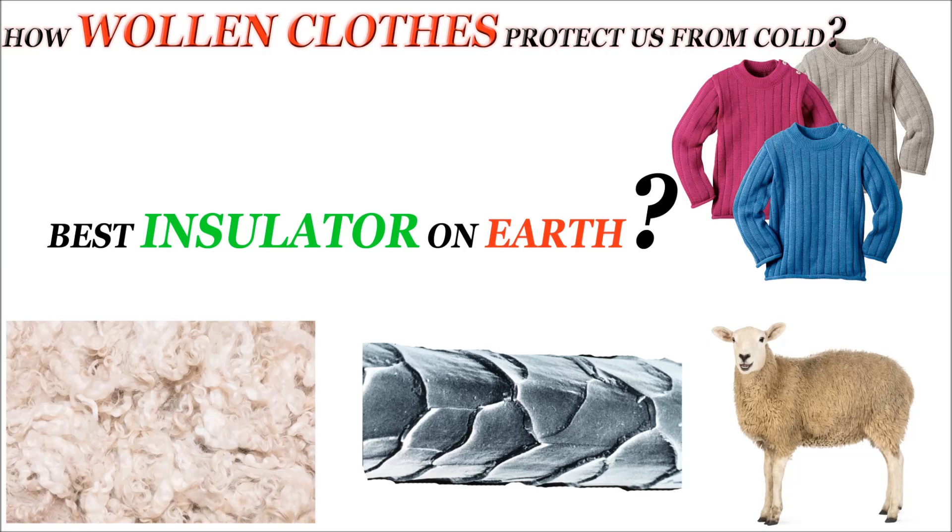Hello, what's up guys, welcome back to my channel. This is Navdeep and today we will describe how woolen clothes protect us from the cold. So let's get started.